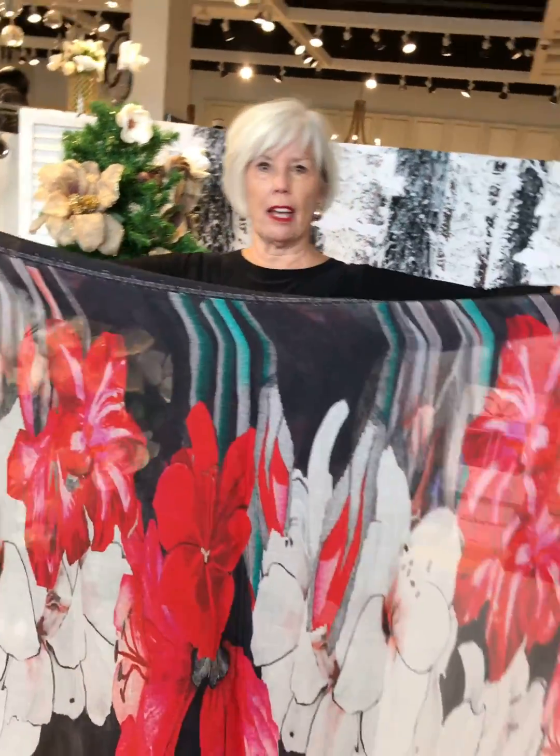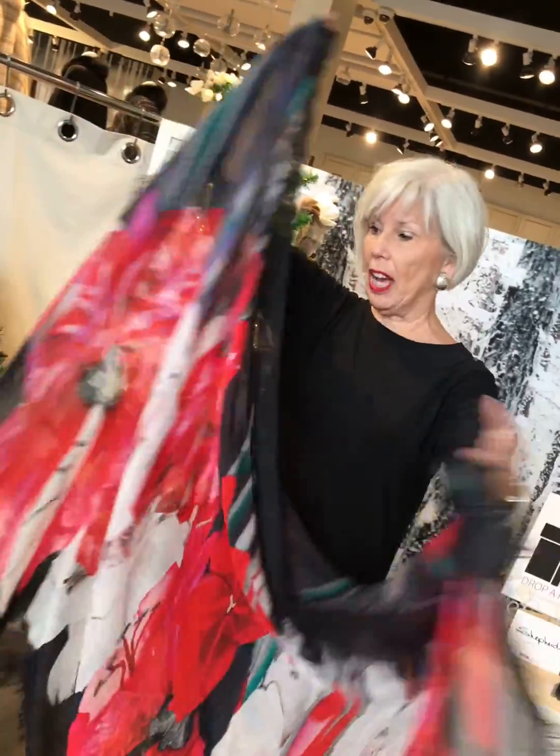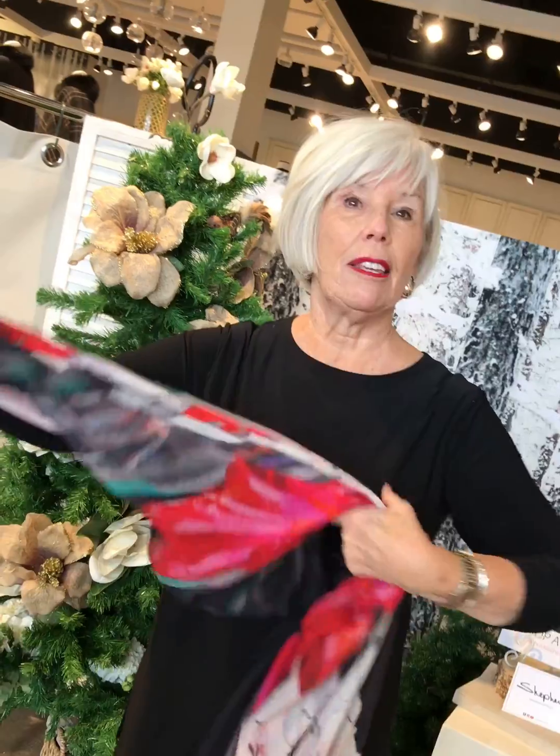Ladies, this is our Shepherd's gift idea for the day — this beautiful Love's Pure Light scarf. Look at that beauty. It's a piece of art, actually, and it's made of modal and silk. The modal is for the softness of the material and the silk is for the strength.